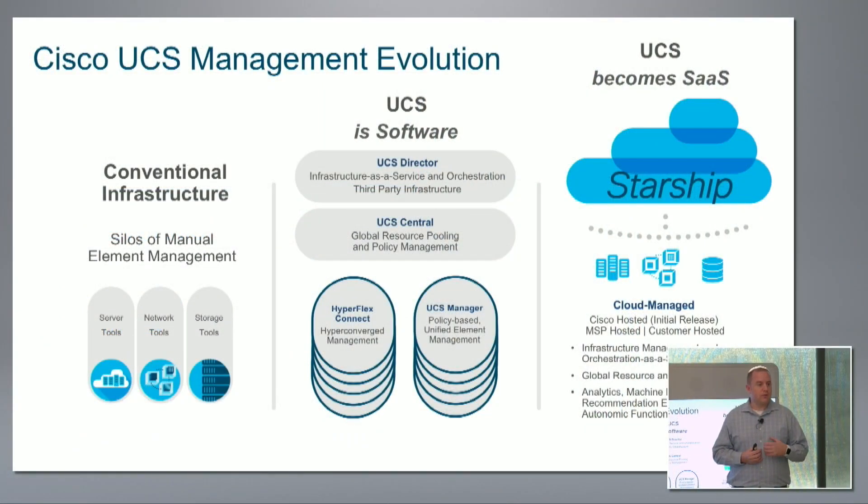Each one of these existing products has a particular set of features and functions deployed as virtual appliances. We've been taking a look at the market, the market needs, and market opportunities over the last 18 months, and we've found that there are a number of shifts happening in the market, most notably the number of connected devices, as well as customers'